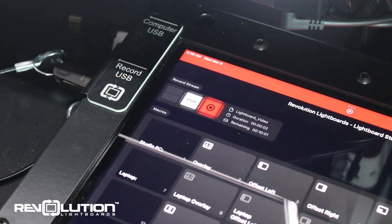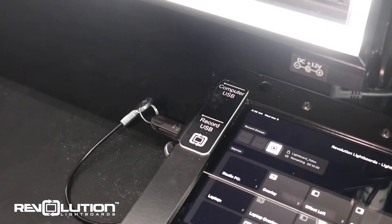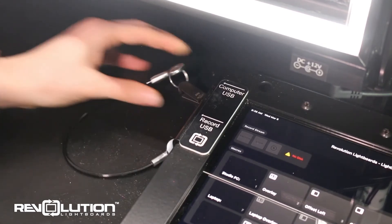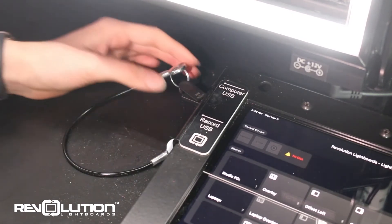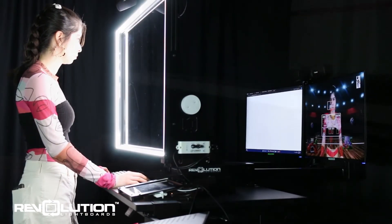When recording, presentations are saved onto a USB Type-C thumb drive for easy access to your files. To get the files, just unplug the drive from the recording port and plug it into your device. You can also connect the USB drive into the computer and upload your content to Panopto, Canvas, and various other platforms of your choice.